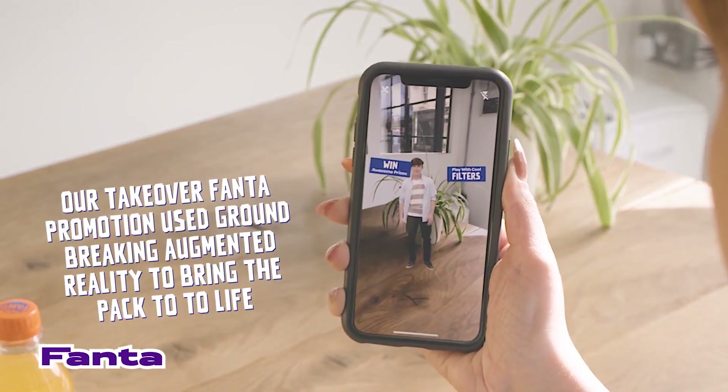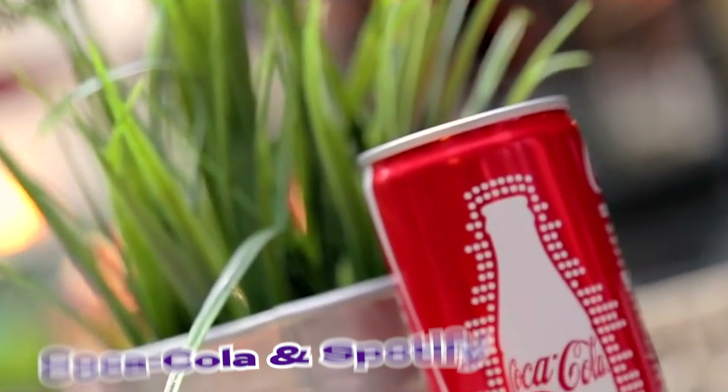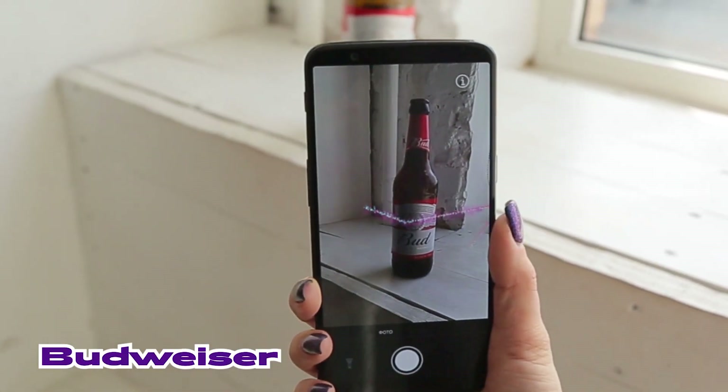Soft drink AR packaging concepts are among the most common ones. Some go further and use AR for their marketing campaigns as a campaign hook, such as Bud and Tomorrowland.